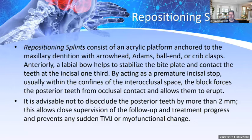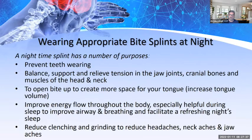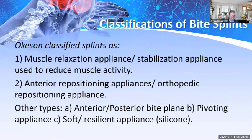Stabilization splints consist of an acrylic platform anchored to the maxillary dentition. It is not advisable to occlude the posterior teeth by more than two millimeters at a time — this allows close supervision and follow-up without sudden TMJ or myofunctional changes. Nighttime bite splints are mainly worn to prevent teeth from wearing, provide balance and support, relieve tension in the jaw joints, open up the bite to create more space for the tongue, improve airway and breathing, facilitate restful sleep, and reduce clenching and grinding.